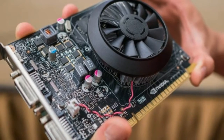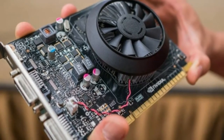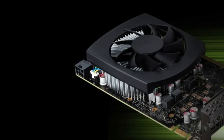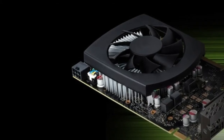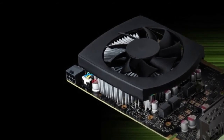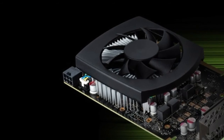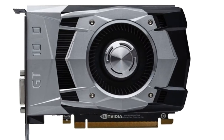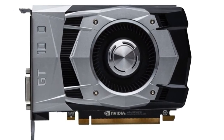GeForce GT 1030-based graphics cards will have 2GB of GDDR5 RAM on a 64-bit bus, for a total memory bandwidth of 48 Gbps. They will be available in compact, single-slot, and low-profile form factors. Both active and passive cooling solutions are possible, making such cards suitable for small, quiet PCs.